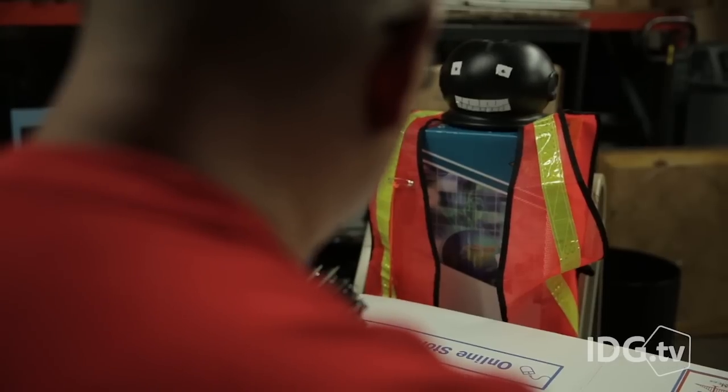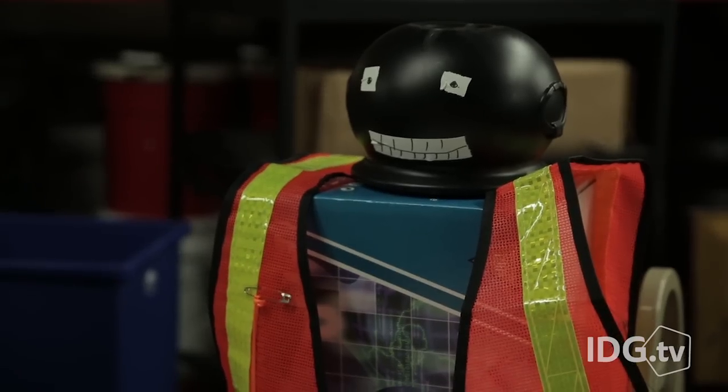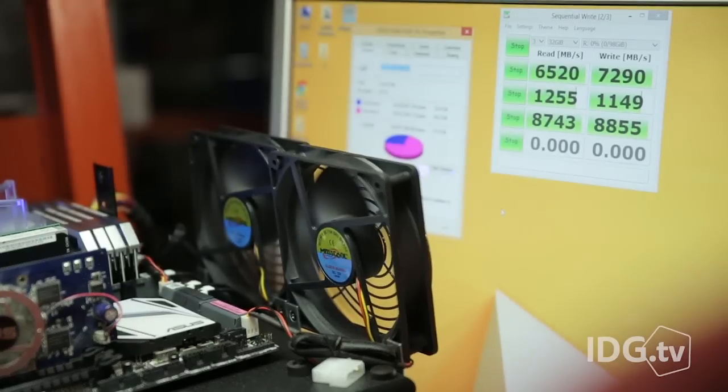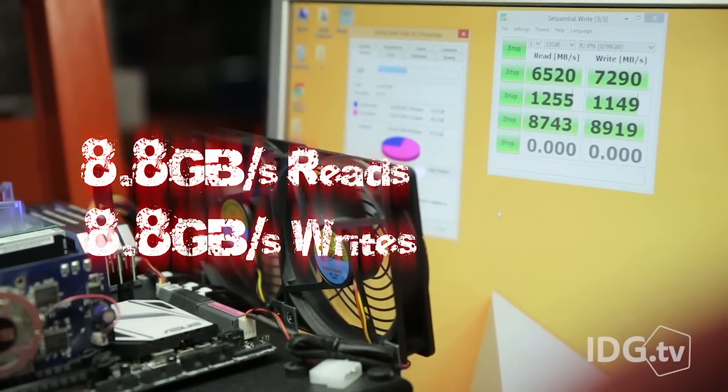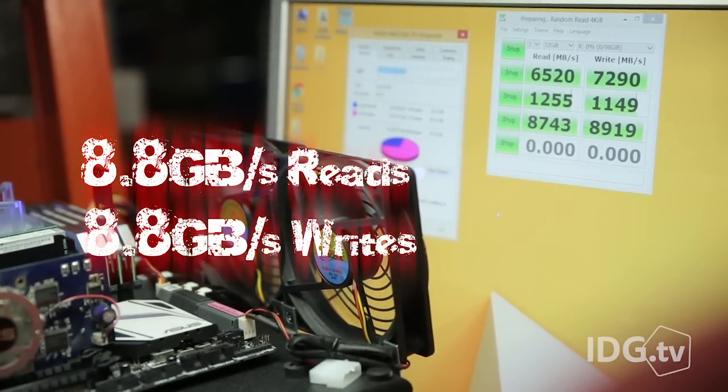How fast is a RAM drive? Fast enough to make your friend with his Intel 750 SSD feel like a chump with his pathetic 2.7-gigabyte read speed. Your RAM drive hits 8.8-gigabyte reads and almost 8.8-gigabyte writes.